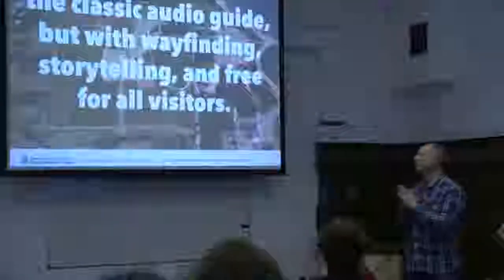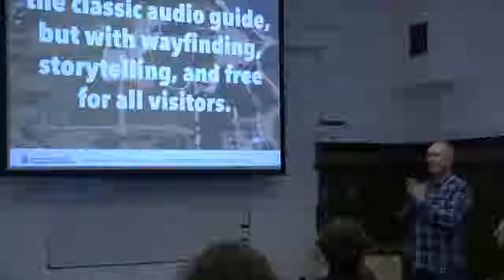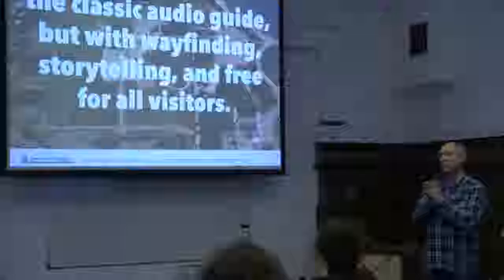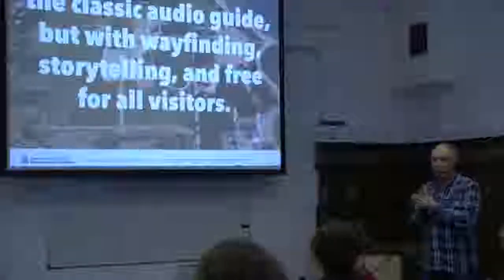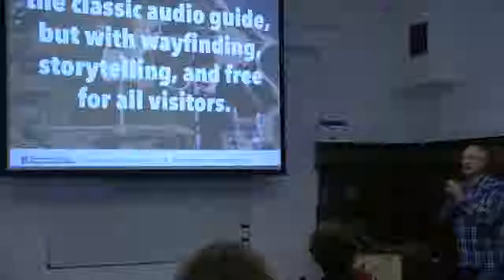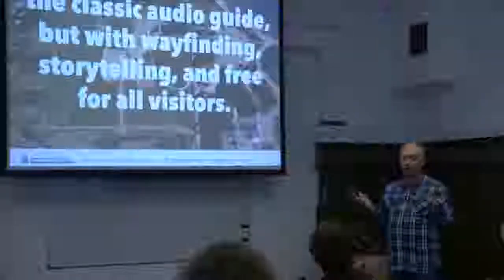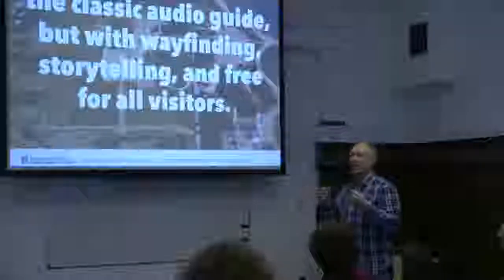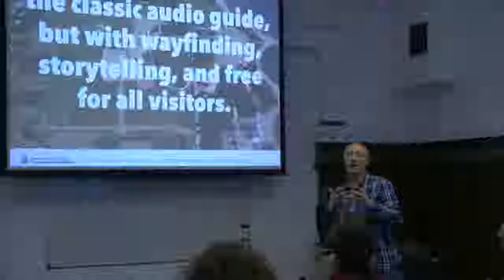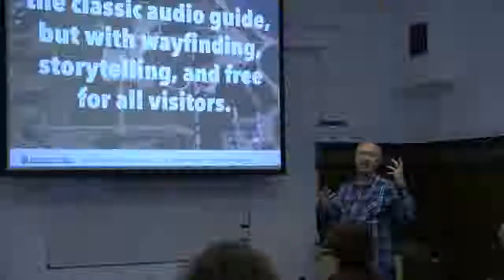What was our solution? A simple one — a really normal audio guide. But important: mandatory for every visitor, not an option. The audio guide must be the main interpretation tool for the visitor. An audio guide with wayfinding that explains what is around you, where to look and how to interpret it, and some storytelling to give you more feeling about Roman life and get a glimpse of how those times were.